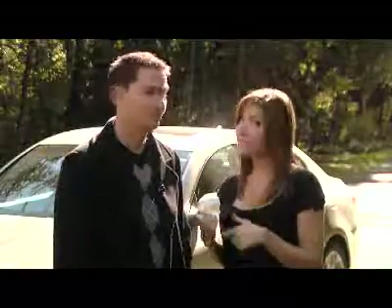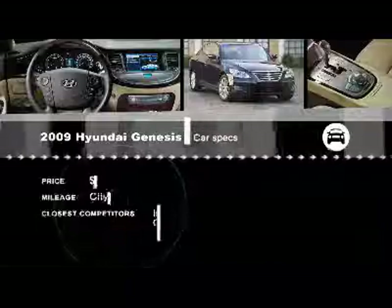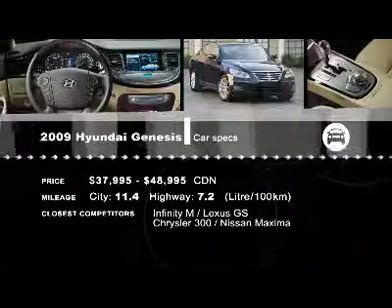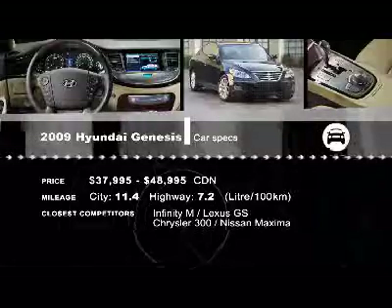We need to point out that the Phaeton costs twice as much as the Genesis — good point. For complete specs, go to our website at drivingtelevision.com. We'll see you next time.